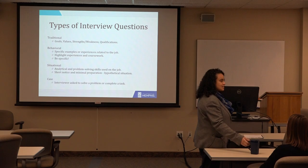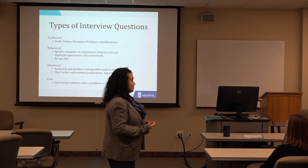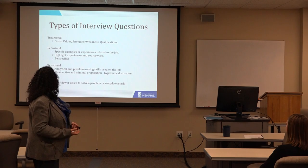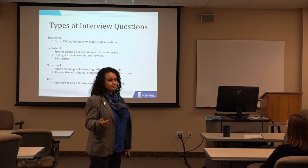Especially if you're going into sales, they might just hand you a pen and say, 'Sell me this pen — tell me the benefits, the price, the values of it.' This has actually happened to me, so know that it's real. And then finally, case questions are when the interviewer asks you to solve a problem and complete a task — they're giving you a real case that is usually related to the industry you're going into.